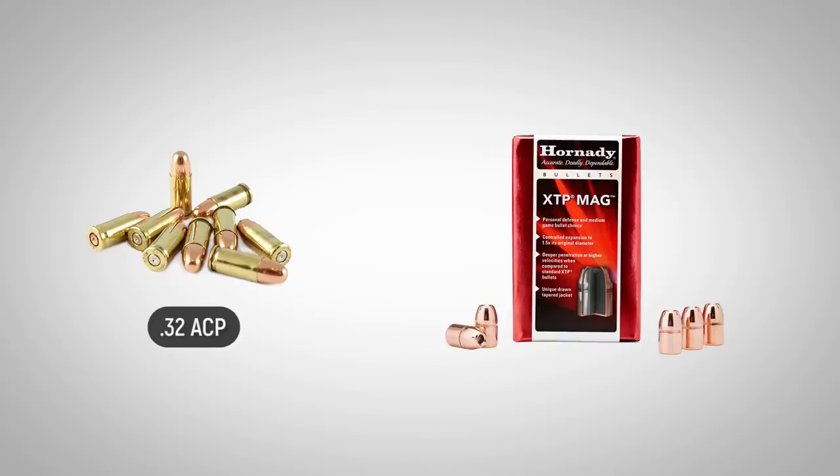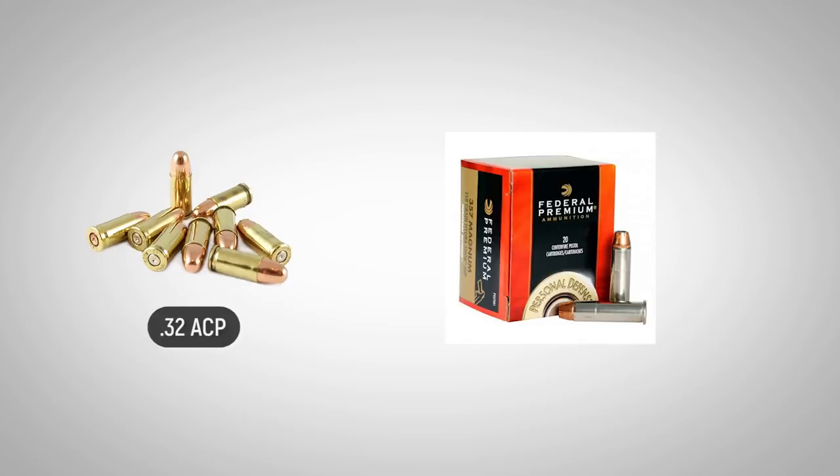Hornady, for example, manufactures self-defense loads for it using its XTP bullet, and Federal offers a cartridge with its famous Hydra-Shok bullet.